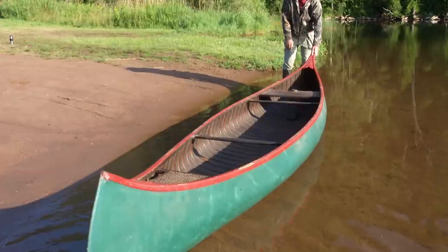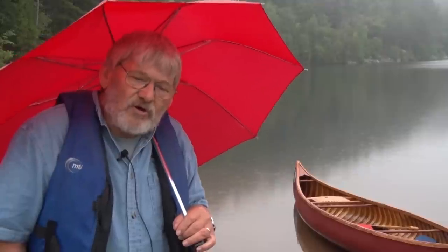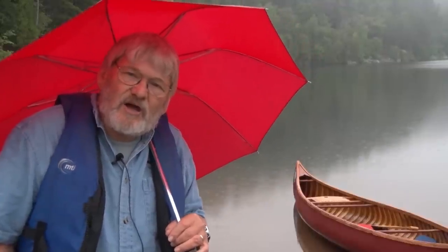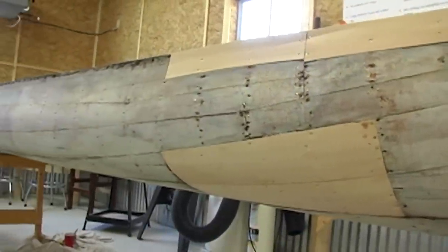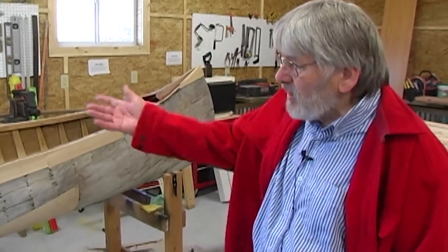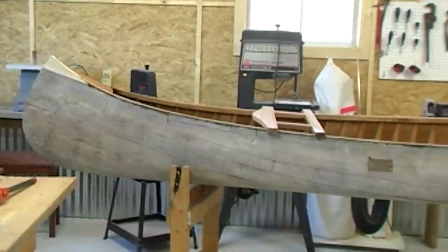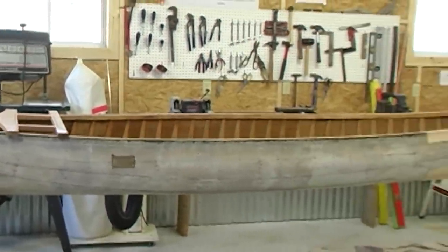Once he got it off the water and back home, he ripped the canvas off, started taking out the broken rib parts, then started stripping it. He took it over to Dave Osborne's place, and they put new ribs in it and some new planking. We first saw this 100-year-old canoe back in May, sitting on sawhorses in a garage, and spent the winter getting it to where it is now. It was made somewhere between 1905 and about 1908.